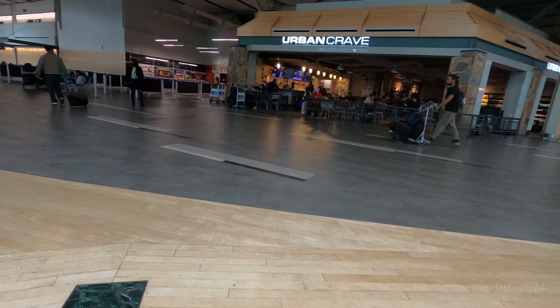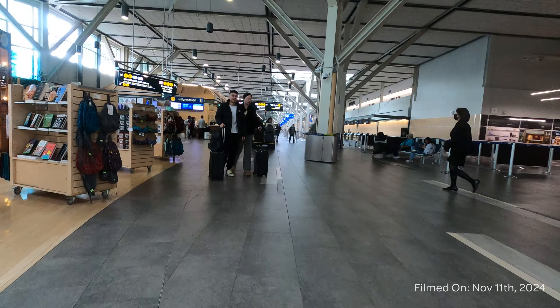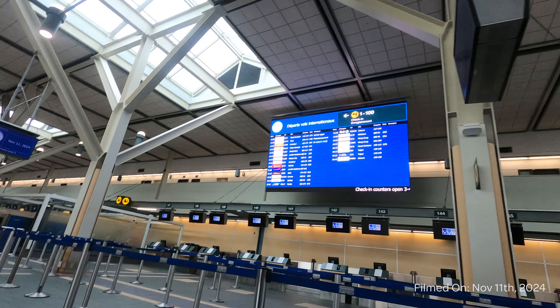Good afternoon from my hometown airport, Vancouver International. After having some issues flying with my airline of choice, Air Canada, my alternate was to fly on ANA to Tokyo.